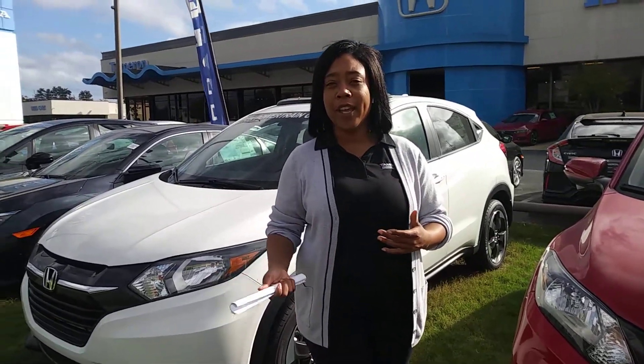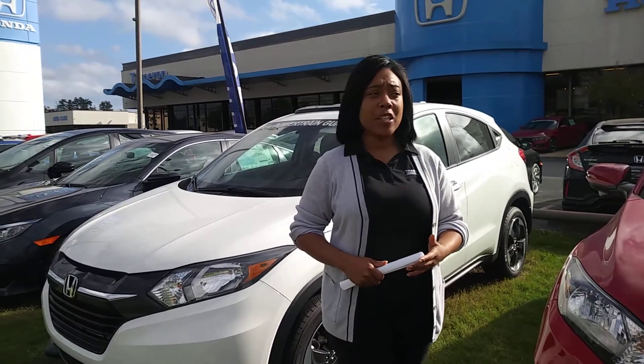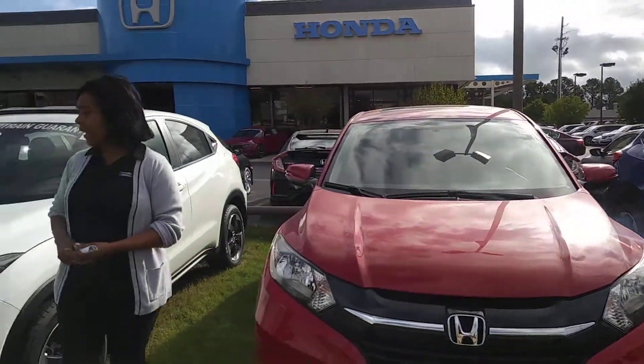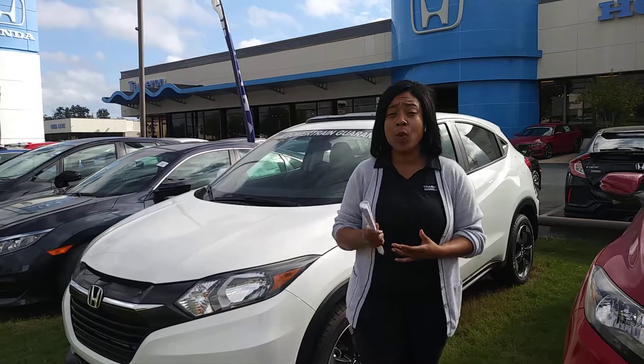Here's a little short overview of the HR-Vs that you have here online. There's only a couple of them here. You'll have a blue, the Mulberry, if you will, the rally red, and a white orange car, along with that little silver.